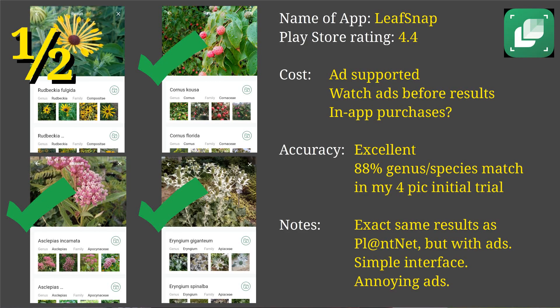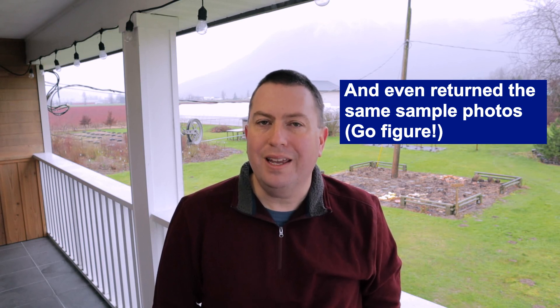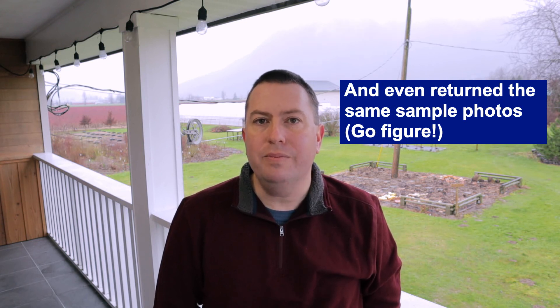The fourth one I tried was called Leaf Snap. Leaf Snap is different in that it is ad-supported — every time you do a plant ID it asks you to watch a 30-second ad or a skippable ad, which I guess is a fair trade compared to the subscription model. One thing I noted though is that it seemed to follow the PlantNet IDs almost exactly. It asks the same questions — flower, bark, or fruit — and then gives the same answers.